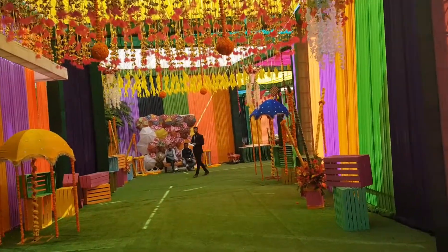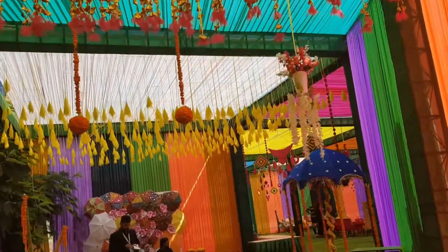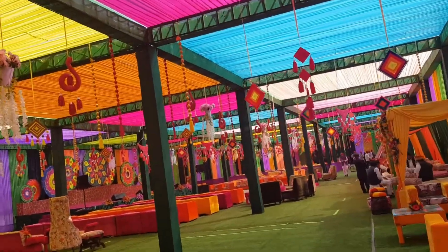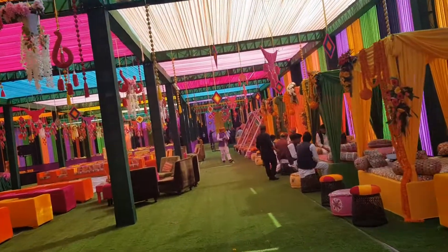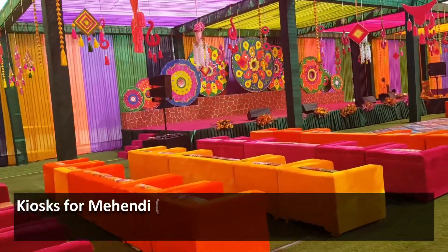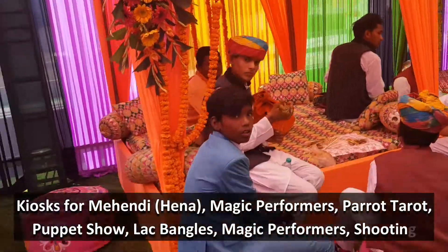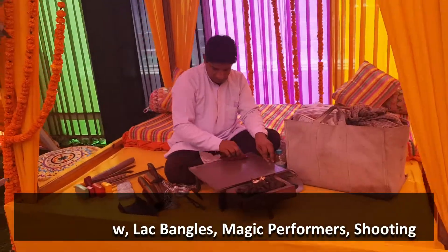A lot of Jains are there in this gathering. Event management people are in huge numbers. Look at this seating arrangement — it's for people to relax and I think there is some entertainment which will happen on the stage. And of course here is a Mehendi setup, and these guys are just too good. There is some magic show which will maybe perform, and of course the lac bangles.